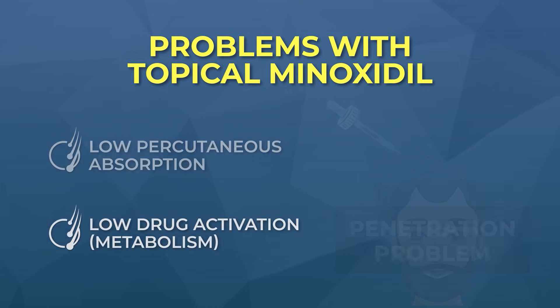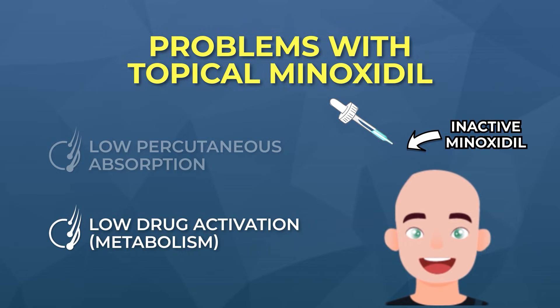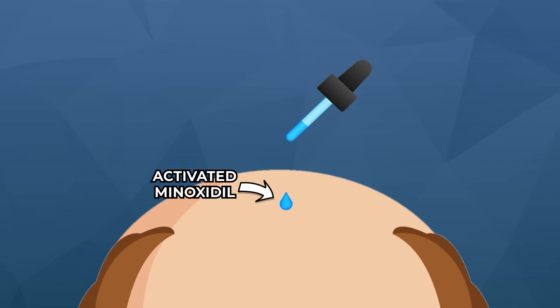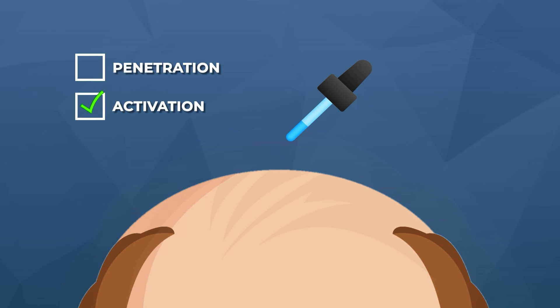The second issue is that the delivery of topical minoxidil actually changes the way that the drug gets metabolized by our bodies. Topical minoxidil is applied to the scalp as what's called a pro-drug — in other words, it's delivered inactively. Topical minoxidil has to come into contact with an enzyme in the skin called sulfotransferase, and that enzyme is what activates minoxidil. It sulfates minoxidil, turns it into its active form, and then allows it to bind to hair follicle sites deeper in the skin so that it can actually change the behavior of those hairs, hopefully leading to better hair growth.